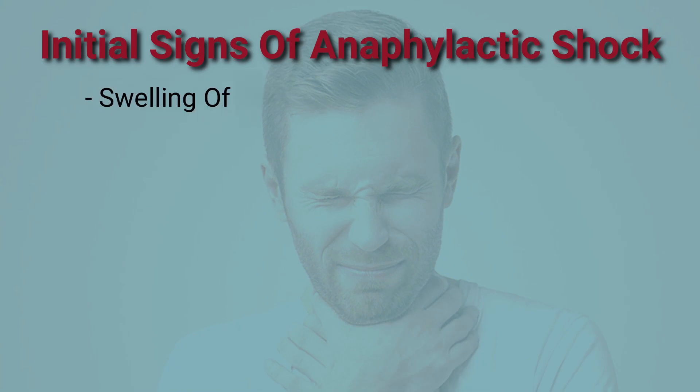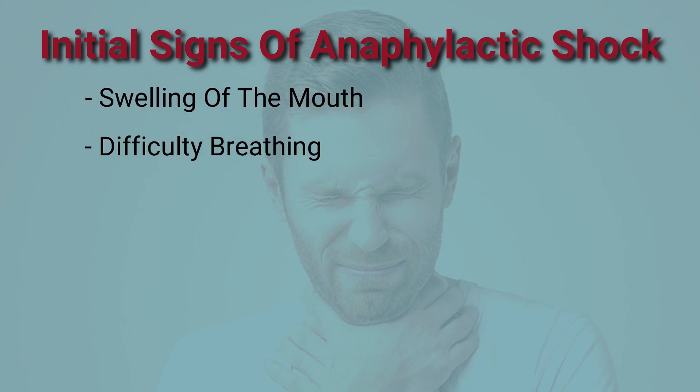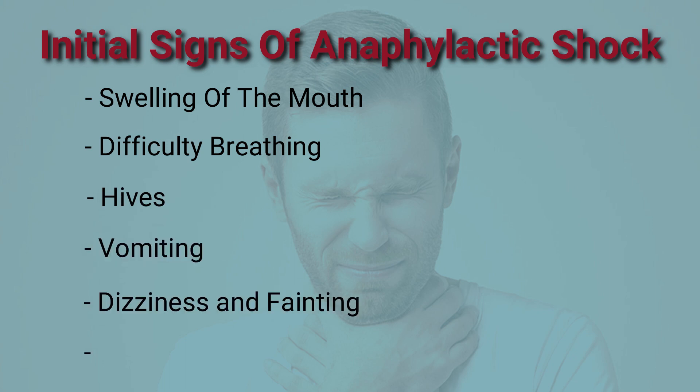The first signs of anaphylactic shock include swelling of your mouth, a tight feeling in your throat and difficulty breathing, hives, vomiting, dizziness, fainting, and rapid heartbeats. These symptoms usually occur within the first half an hour of the vaccine.